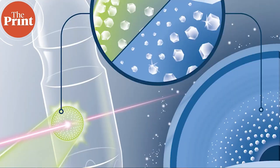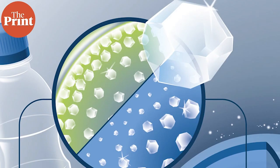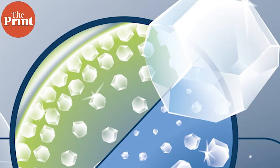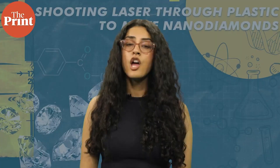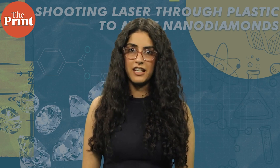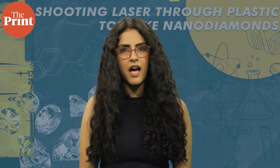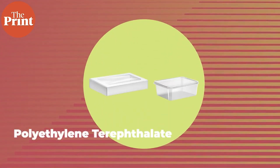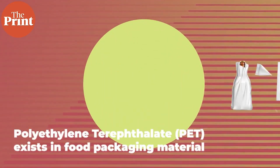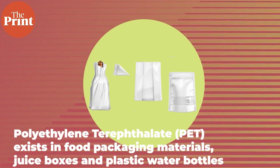Who could have thought that laser blasts targeted at plastics could produce miniature diamonds? In a new study conducted by physicist Dominic Krauss and his German team, published in Science Advances, researchers directed lasers at multiple samples of plastic — specifically polyethylene terephthalate (PET). This plastic is fairly common and exists in all food packaging materials, juice boxes, and plastic water bottles.